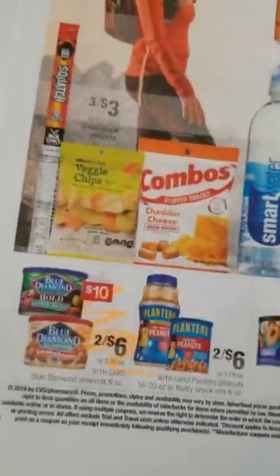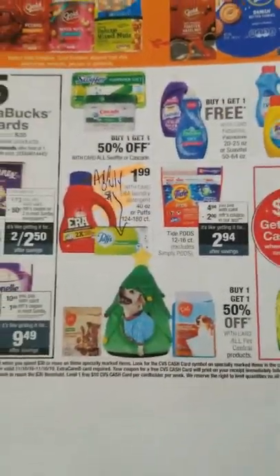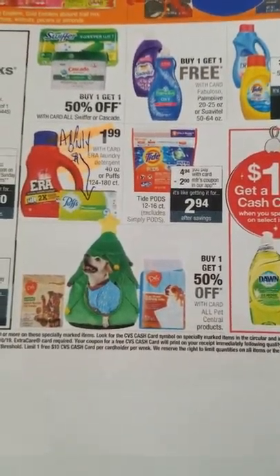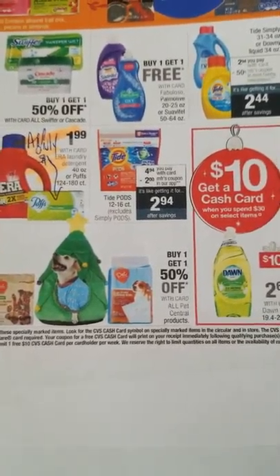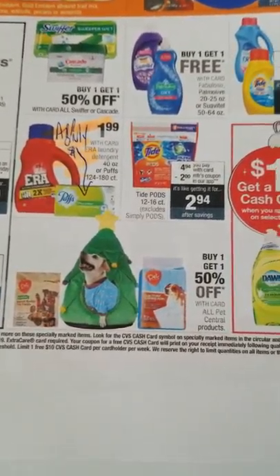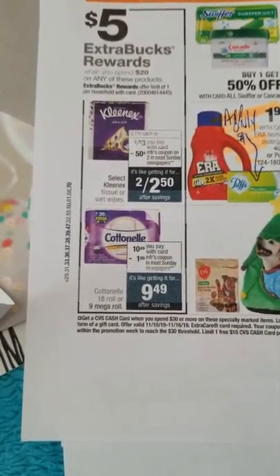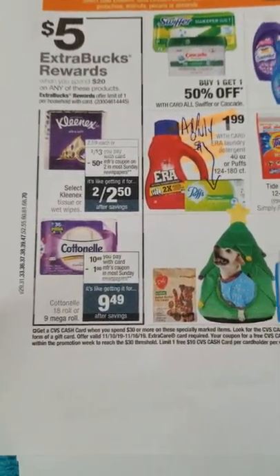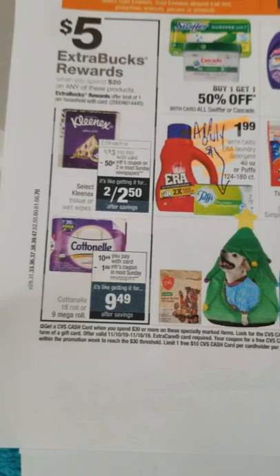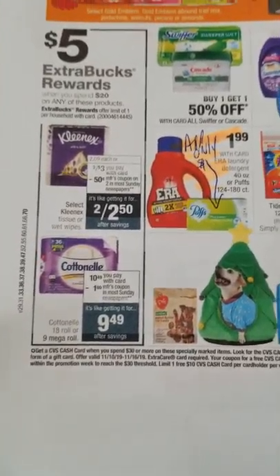Next page: Era detergent is going to be not a dollar 99, and there are 50-cent coupons in the 11/10 RetailMeNot making it $1.49. Puffs are $1.99 with a dollar app-only coupon. Kleenex has a SavingStar dollar rebate. Q-tips are there too — if you have a tissue coupon that would be useful.